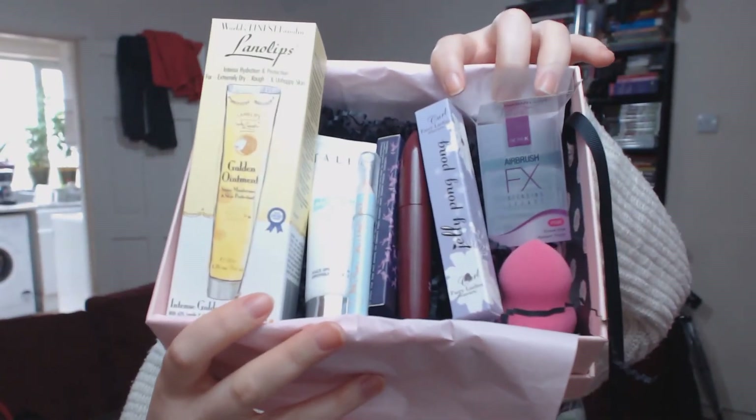So there's the box again with all the contents unboxed. I'm going to go away now and try and find some prices, so hopefully it won't take too long — I'll see you again in a minute.